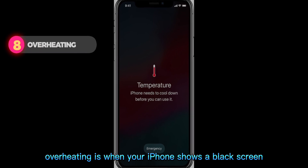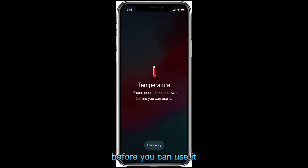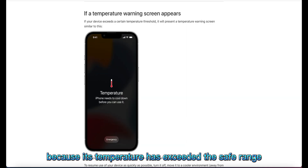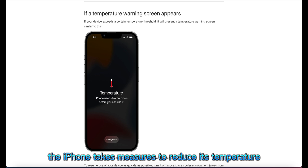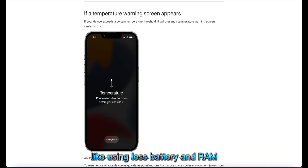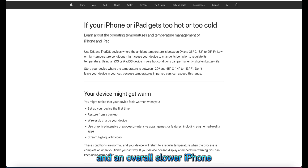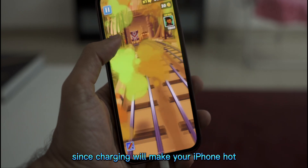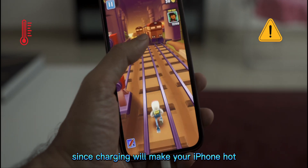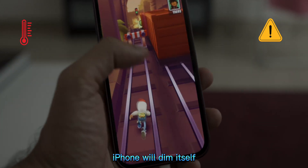Overheating is when your iPhone shows a black screen saying that the iPhone needs to cool down before you can use it because its temperature has exceeded the safe range. Following this message, the iPhone takes measures to reduce its temperature, like using less battery and RAM. This can lead to automatic screen dimming and an overall slower iPhone. For example, if you are gaming while charging your iPhone, since charging makes your iPhone hot and gaming adds to that, the iPhone will dim itself to cool down the temperature.